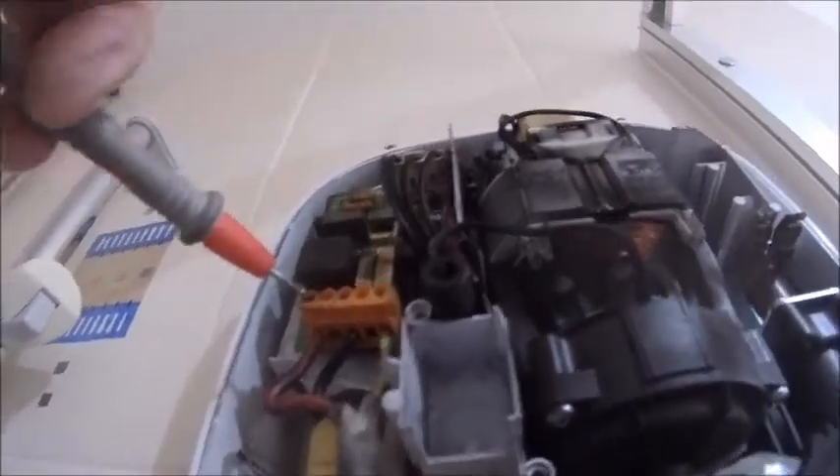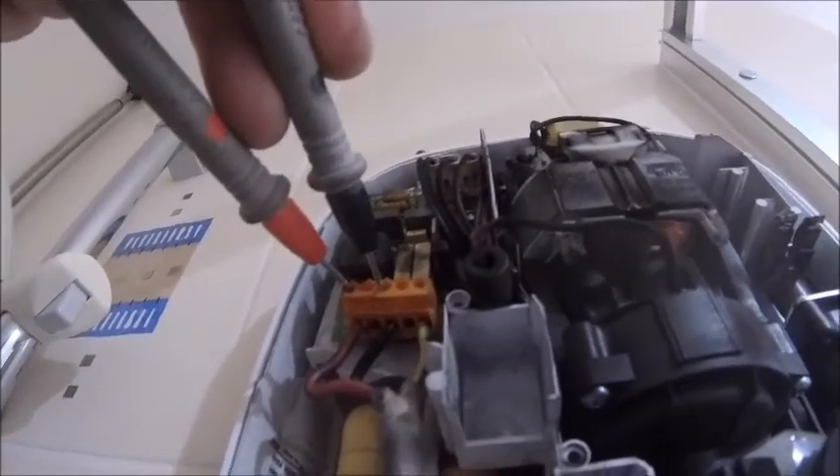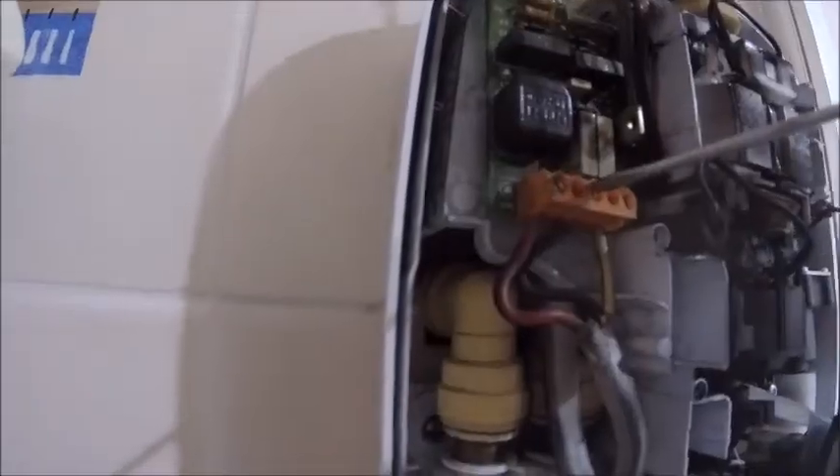I know I turned it off, but safety first. One of those in there and one of those in there.